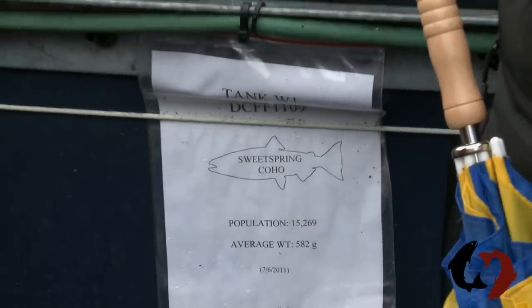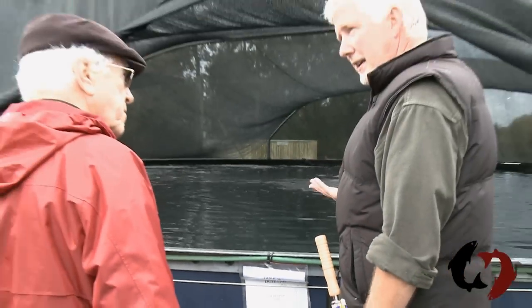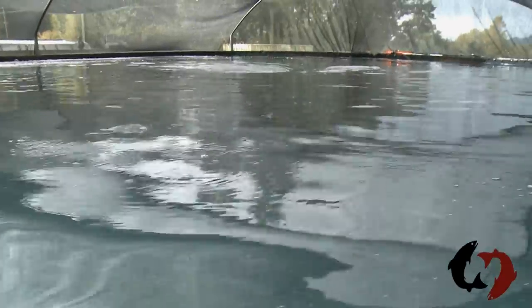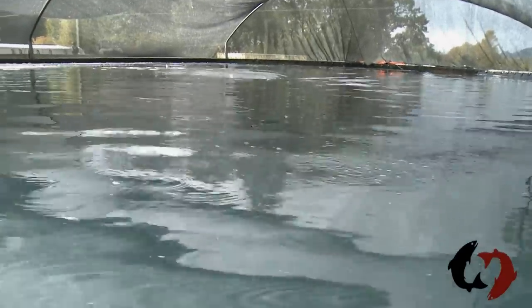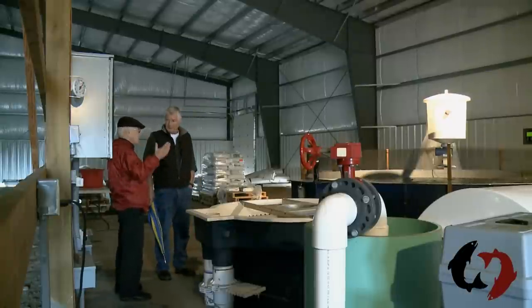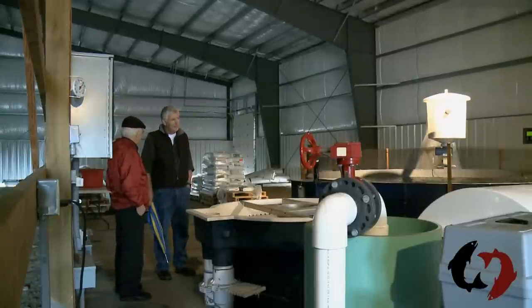This is Sweet Spring salmon in Washington State near Seattle, which raises coho salmon in freshwater tanks miles and miles from the sea. It produces about a thousand tons a year of premium fish, which are approved by the Monterey Bay Aquarium and fetch a premium price. It recently expanded by partnering with a Hutterite community in Montana to produce salmon within sight of the Rocky Mountains.